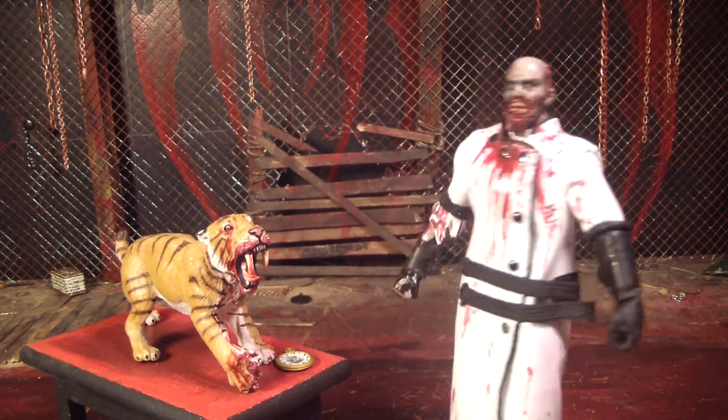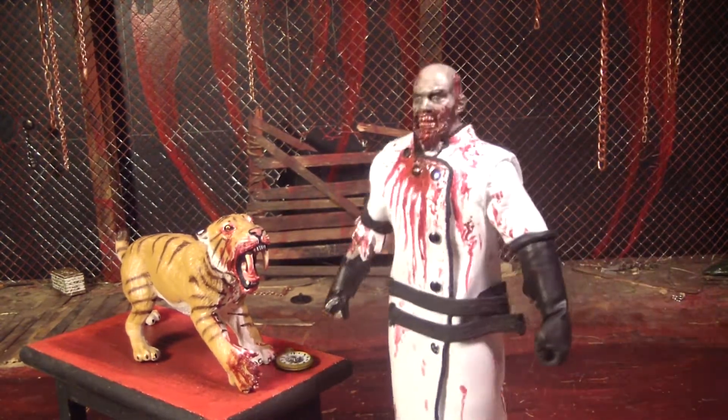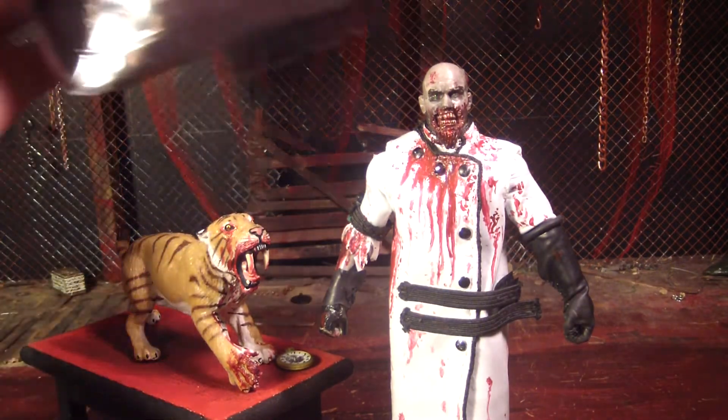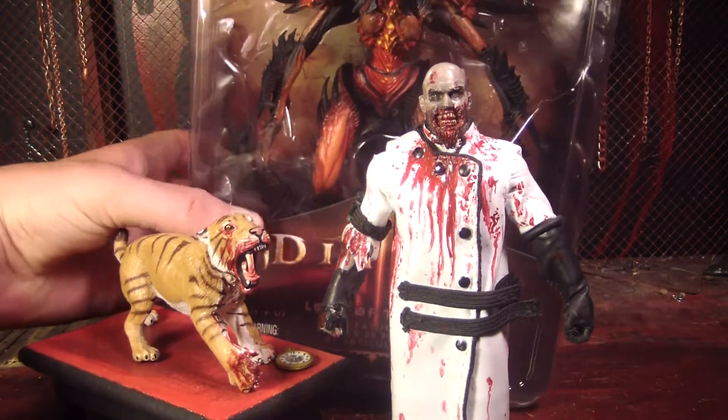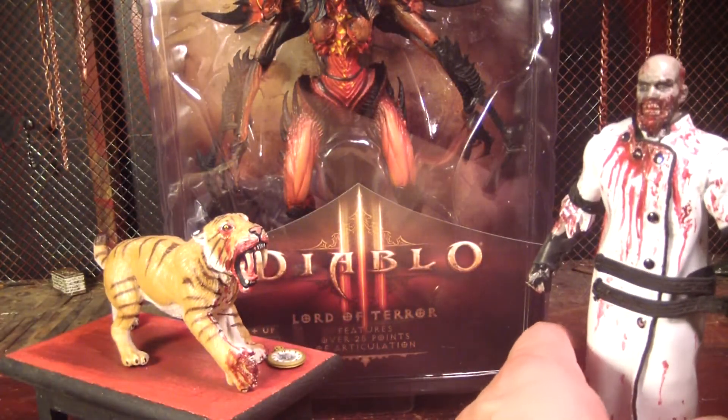Hey everybody, this is Mr. AvaCheese and ZombieCat. We're here to review the NECA figure from Diablo 3 - the Lord of Terror.